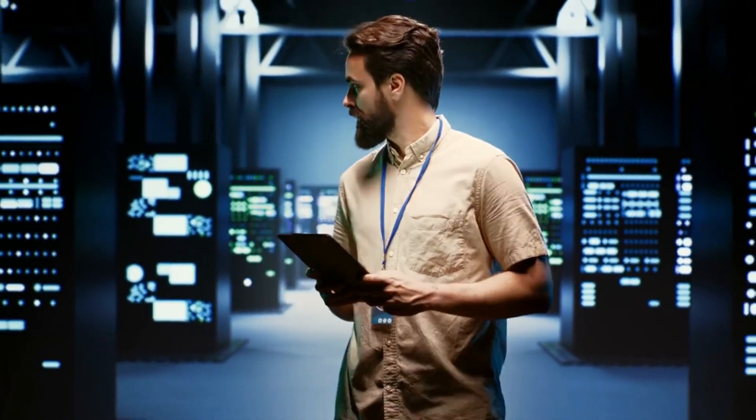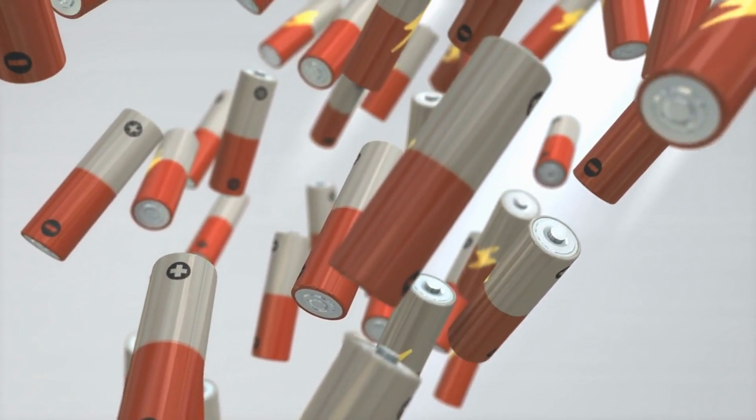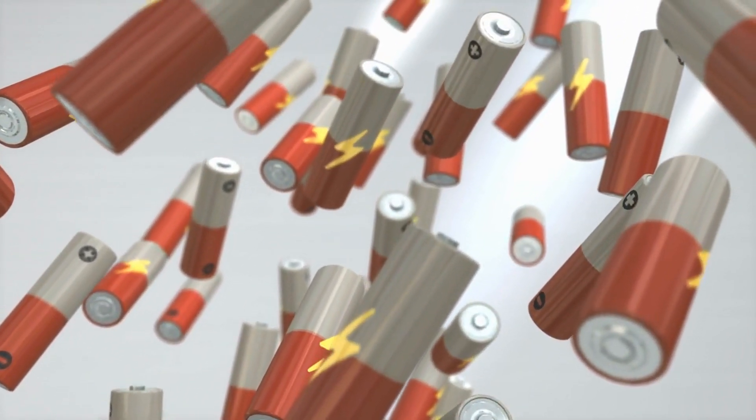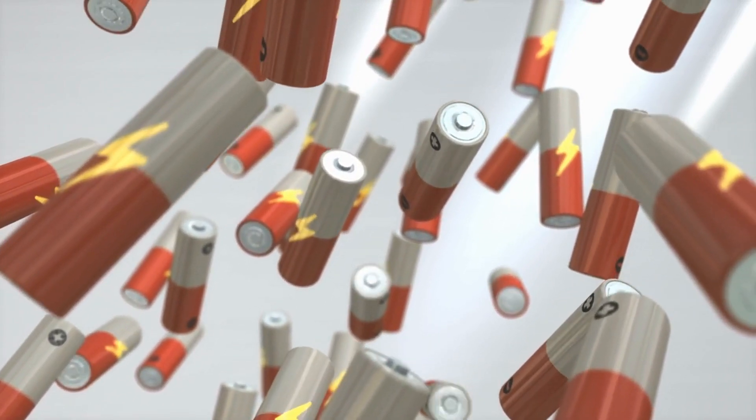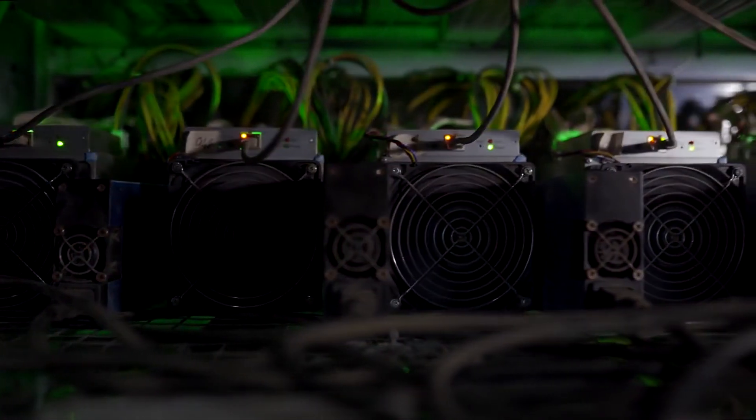It's crucial to note that the profitability of this machine is highly dependent on your electricity costs, as its power consumption is one of the highest on the market. Still, with its immense hashing power, this miner is perfect for those focused on long-term Bitcoin mining.